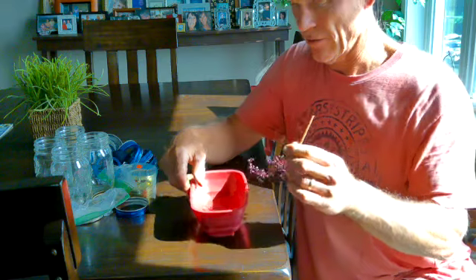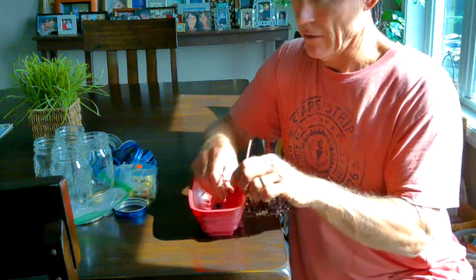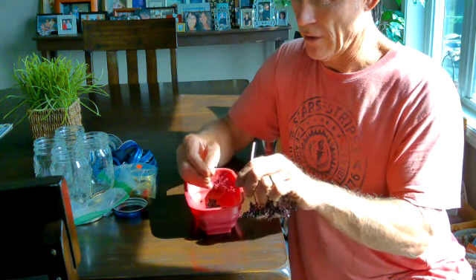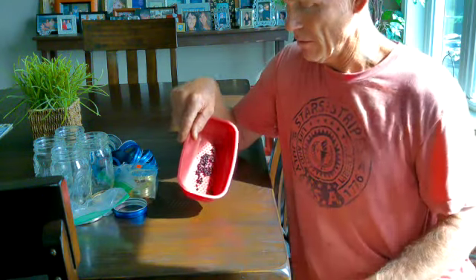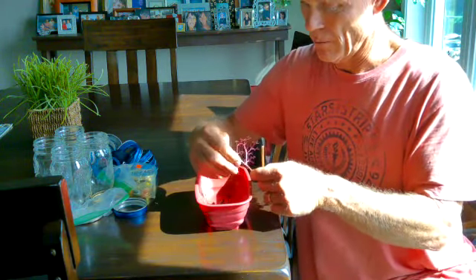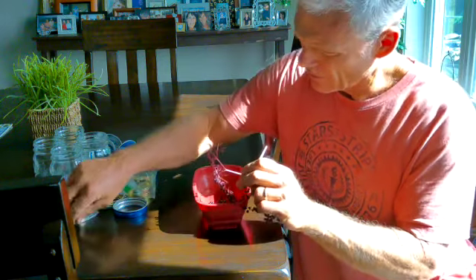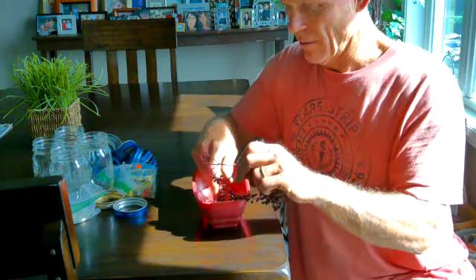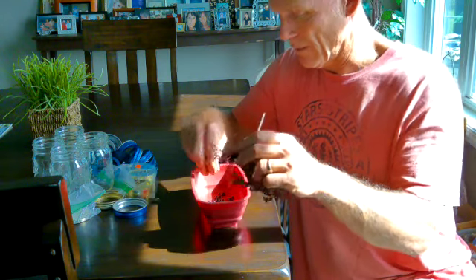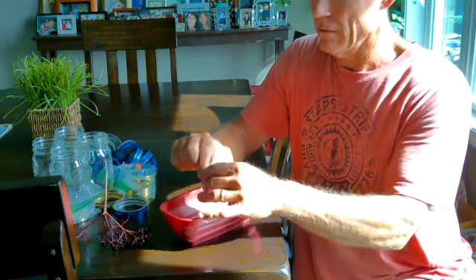People talk a lot about different ways of doing this, but I've been doing this a while. The easiest thing to do is just grab ahold of the berries very gently like this and use your fingers to pull them off. This is the most efficient way I've found. You see — there aren't any stems in there, they're all still on the vine. People say use forks and all kinds of different things, which is fine, but I just pull these berries off like that.